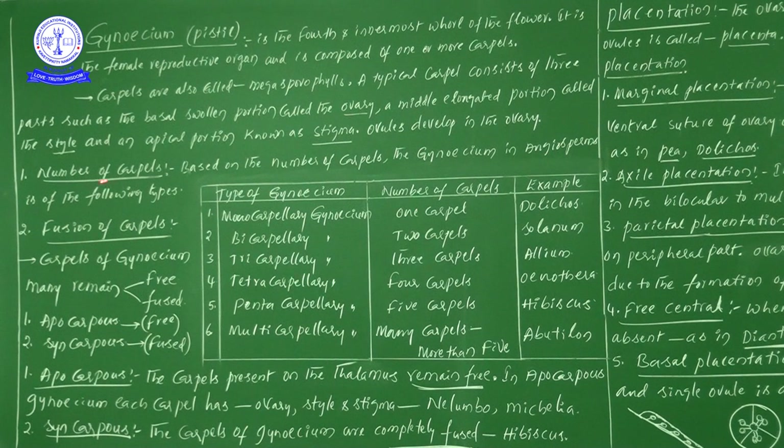One more time: based on the number of carpels, gynoecium in angiosperms is divided into these types — monocarpillary (one carpel, Dolichos), bicarpillary (two carpels, Solanum), tricarpillary (three carpels, Allium), tetracarpillary (four carpels, Oenothera), pentacarpillary (five carpels, Hibiscus), and multicarpillary (many carpels, Abutilon).